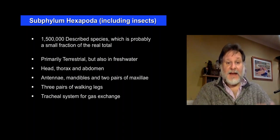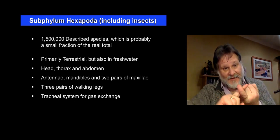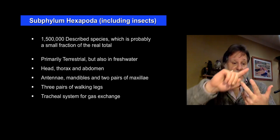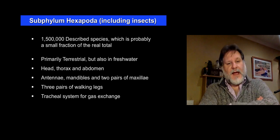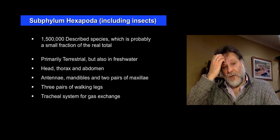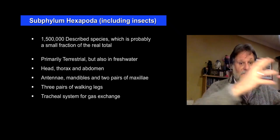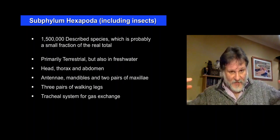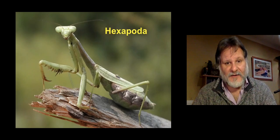In the head, they've got antennae — they've lost one pair of antennae that are present in crustacea. The mandibles and two pairs of maxillae — again, this five-segment head. And like the myriapods, they've evolved a system for gas exchange because they're now living on the land. They've done away with gills and have a tracheal system — these branching tubes that are used for gas exchange.